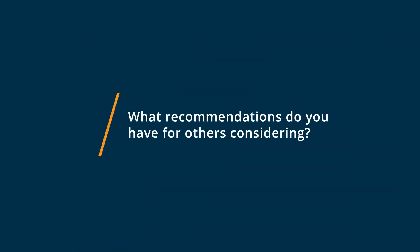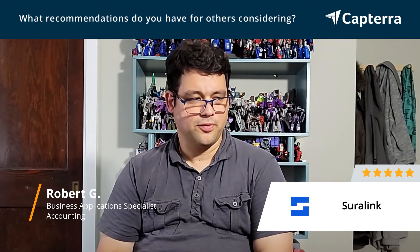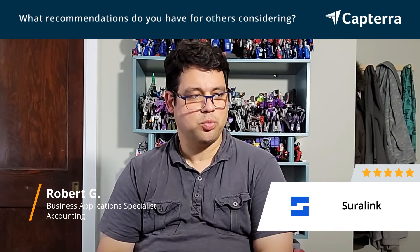If you're looking for an easy system that you can manage the content that you need to get from your clients for the work that needs to be performed, and you're looking for a very good system that will allow you to keep up with that and allow your clients to keep up with what they need to provide, Shuralink is definitely the answer for them.